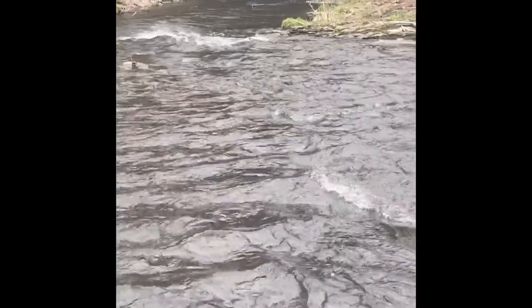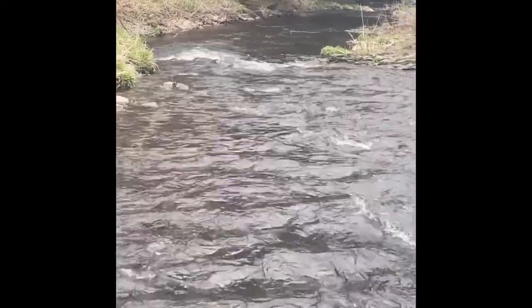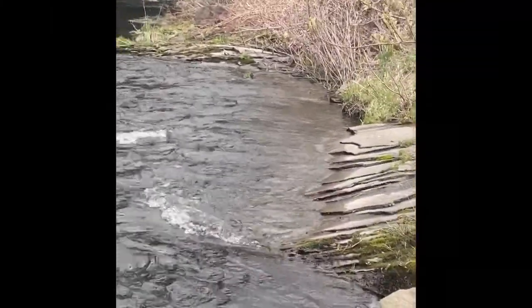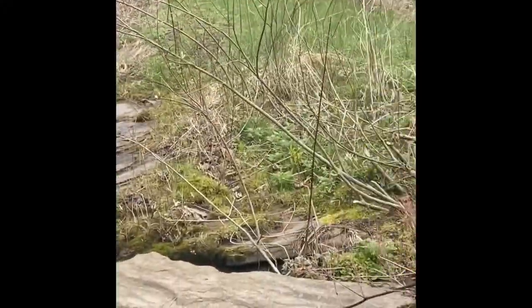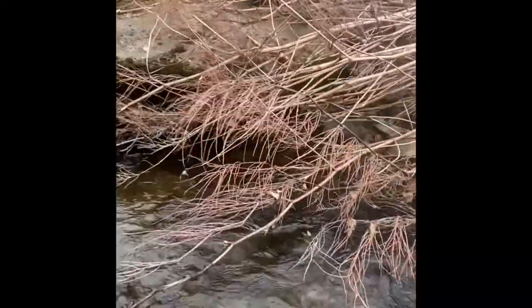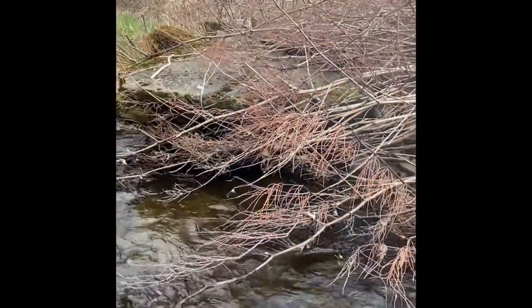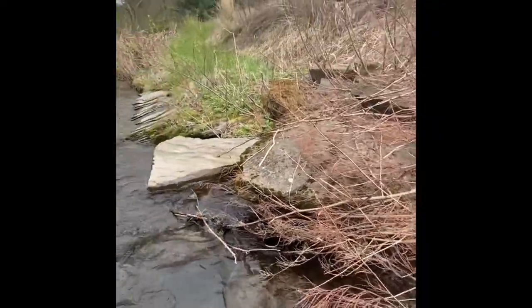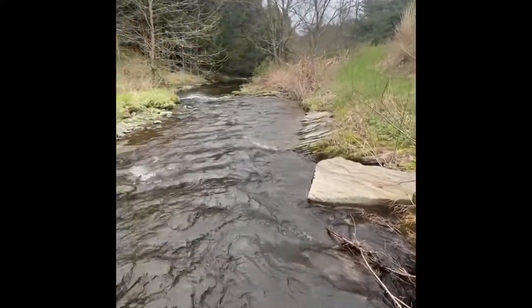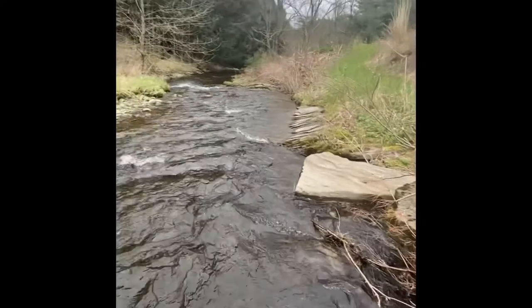Beavers aren't the only animals that call creeks and ponds home. I'm going to show you another example of habitat that animals can live in. When we look at ponds, there are lots of nooks and crannies that animals can hide in to protect themselves from predators. These rock formations are full of little crevices under which animals can reside - in this case they are perfect for snakes and other small rodents that aren't afraid to get near water. This way they're out of sight from birds of prey such as hawks and eagles that typically fly overhead.